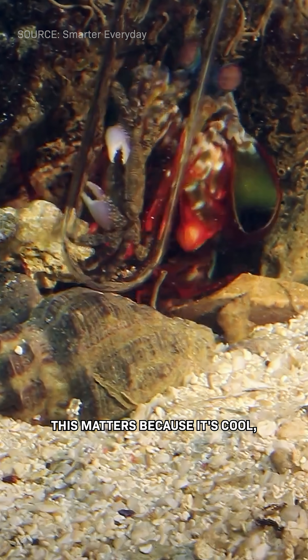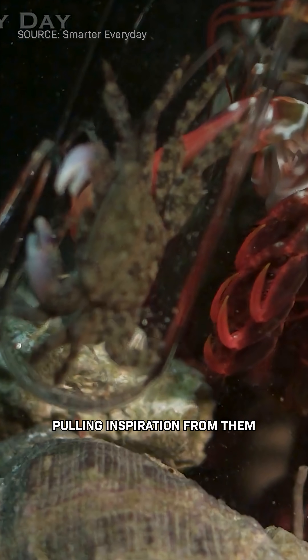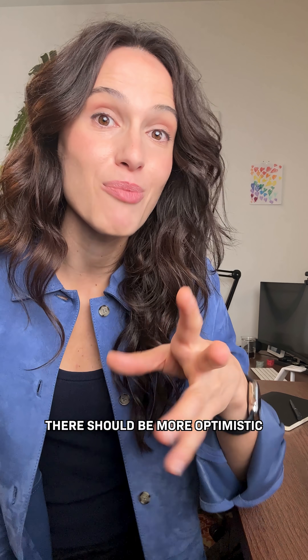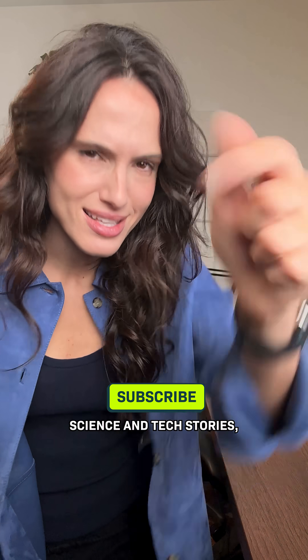this matters because it's cool, but also because we're pulling inspiration from them for new materials like lightweight body armor and football helmets. So if you believe there should be more optimistic science and tech stories, subscribe.